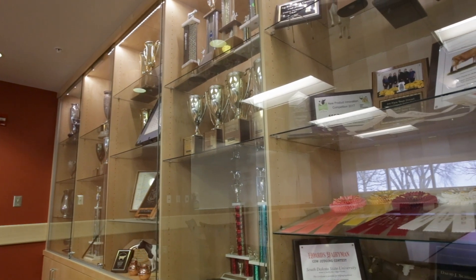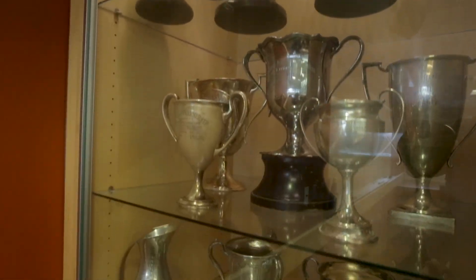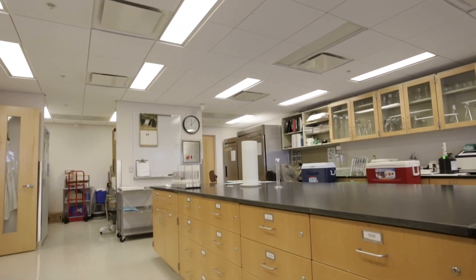A large conference room, housing historical artifacts of the college, is used by students and staff in the Dairy Science Department. The Department of Agriculture Regulatory Lab and a lab for studying dairy chemistry are also on the first floor.